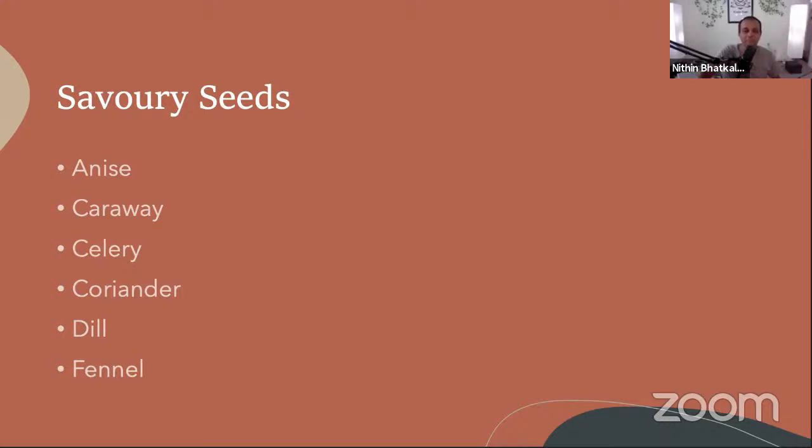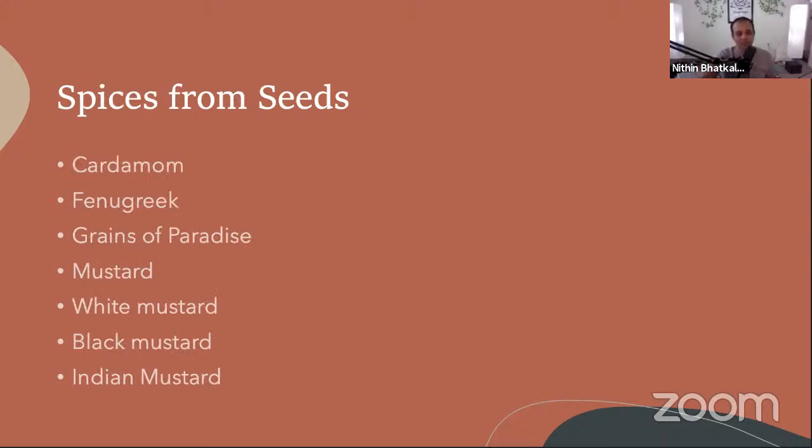Spices from seeds — the last part for today. Cardamom is one of the main ones — it was an important spice historically. Cardamom is a very cooling spice, very beneficial. It is used in all kinds of teas, in oils, and in cooking. It cools the stomach and balances both heat and cold — very healing. Cardamom is a must-have at home.